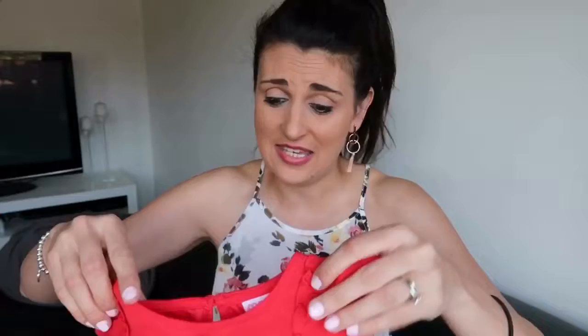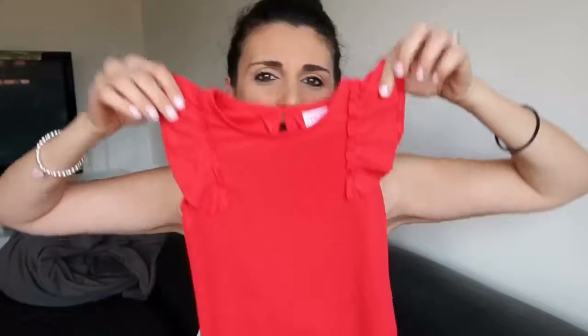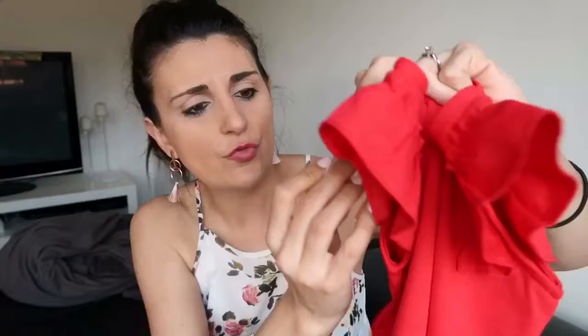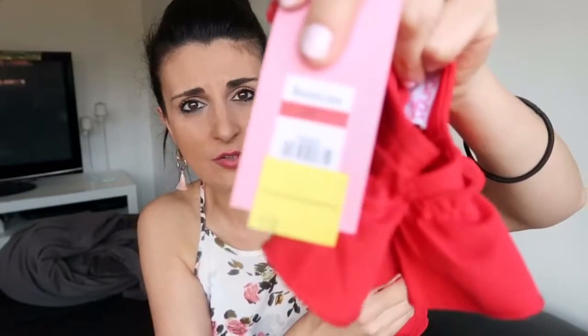The next dress I recently picked up from Best and Less during their clearance sale. It was meant to be winter stock but it's actually perfect for spring — short sleeve, more of a summery dress. You could definitely dress it up for a nice occasion or dress it down for a casual outing. I really love this little red dress and it was down from $15 to $10 on clearance. That's all the dresses!